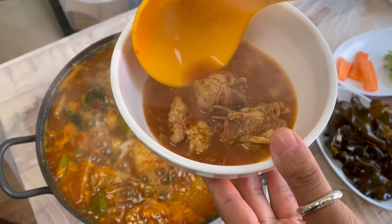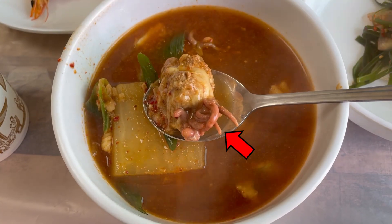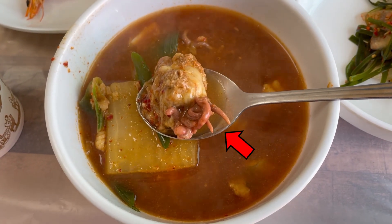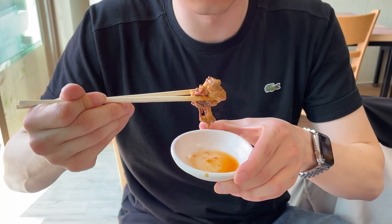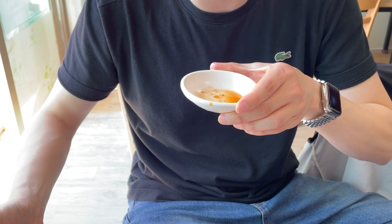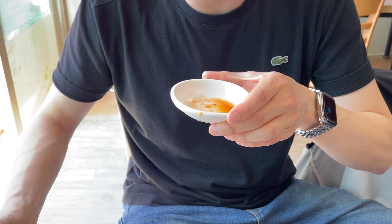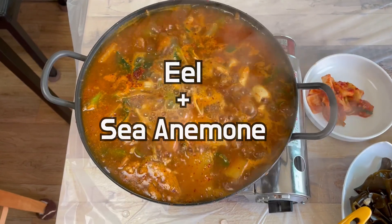Now, let's try anemone soup. I have tried it myself. The tentacles look very appealing. Let's give it a taste. The texture combines soft and chewy parts, and there's no particular scent or distinctive taste. It's quite delicious.